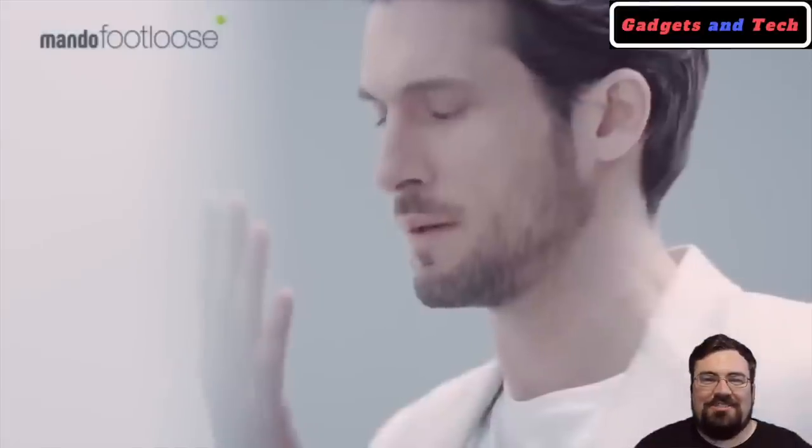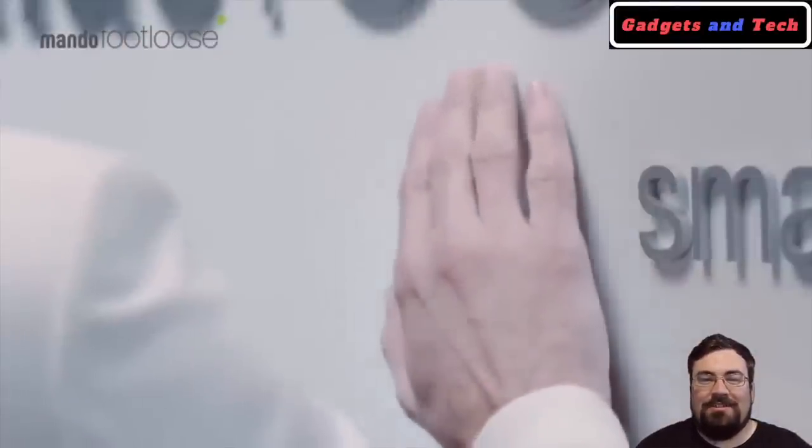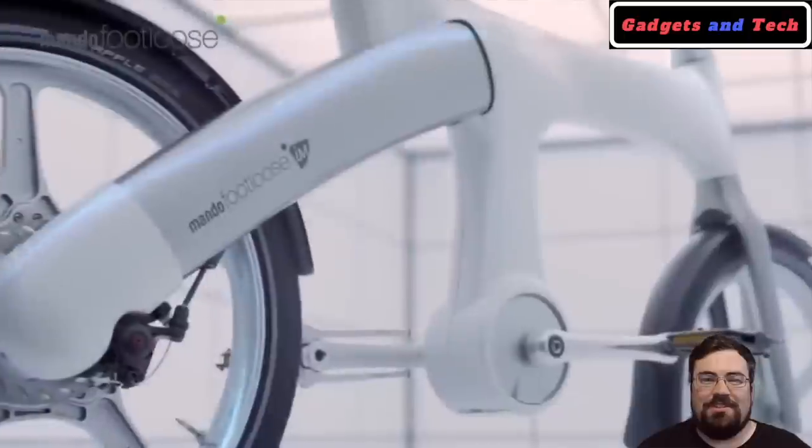This is another amazing concept bike, but you better be prepared to stand out — this bike looks straight out of a science fiction movie.